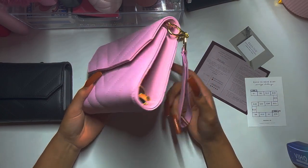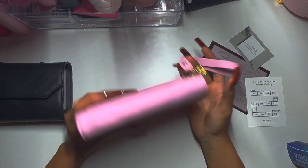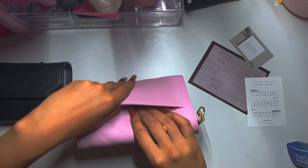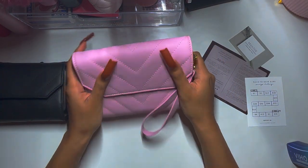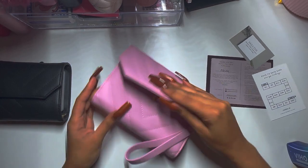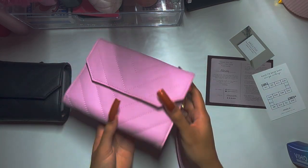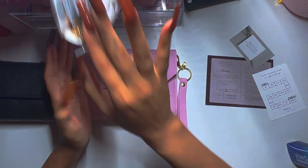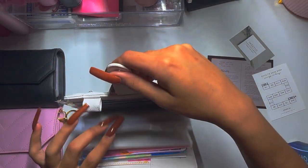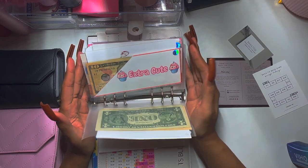I don't know what I want to do with this yet — it's very scary because now I have a binder and I don't know what to do with it. Should I use this as a wallet? This thing is ginormous. I could use it as a clutch; I can put my receipts back here. I'm sure once I have envelopes in there that'll be easier.